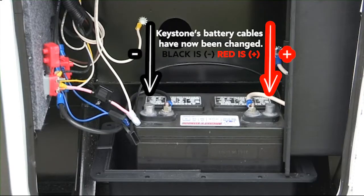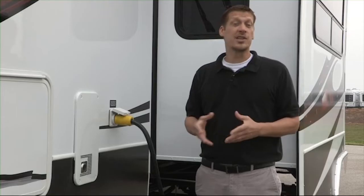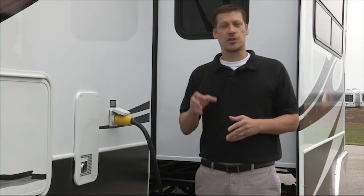The electrical system is a combination of 12 volt DC, direct current, and 120 volt AC, alternating current. In simpler terms, a 12 volt system is what an automobile uses, and a 120 volt system is used in your household.